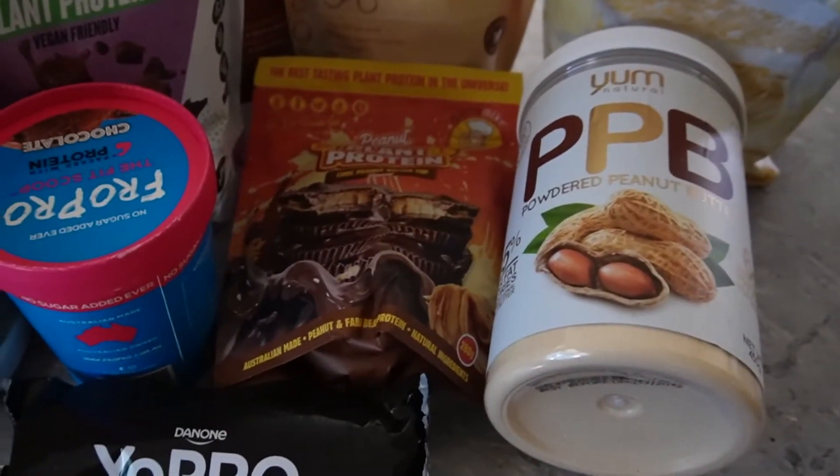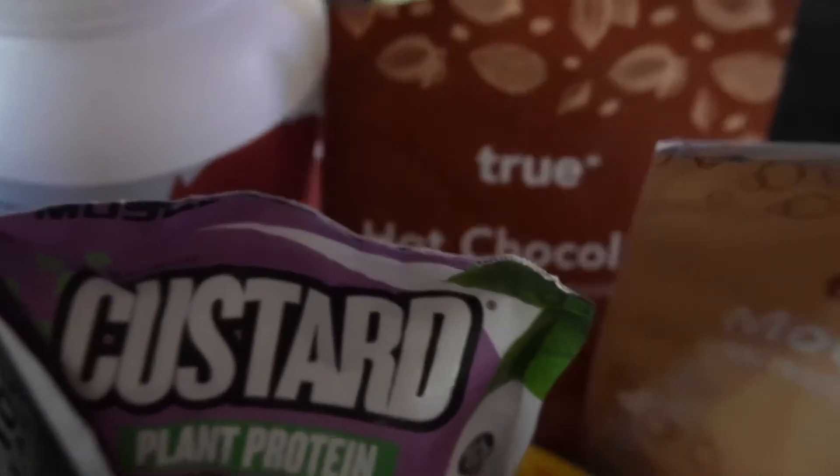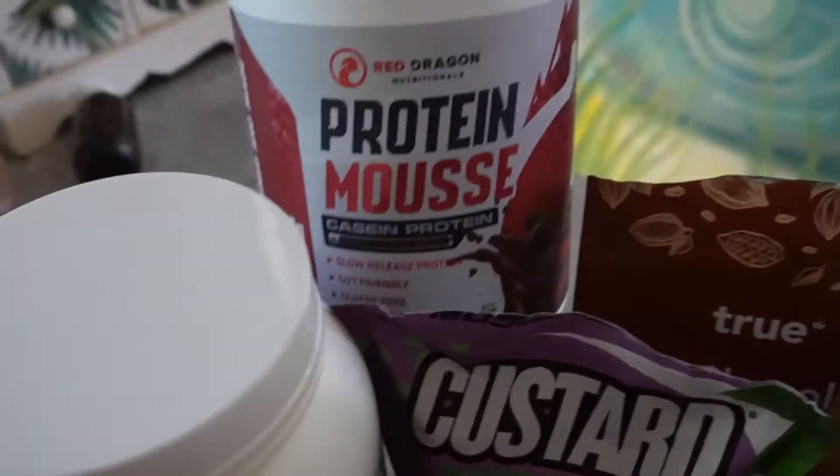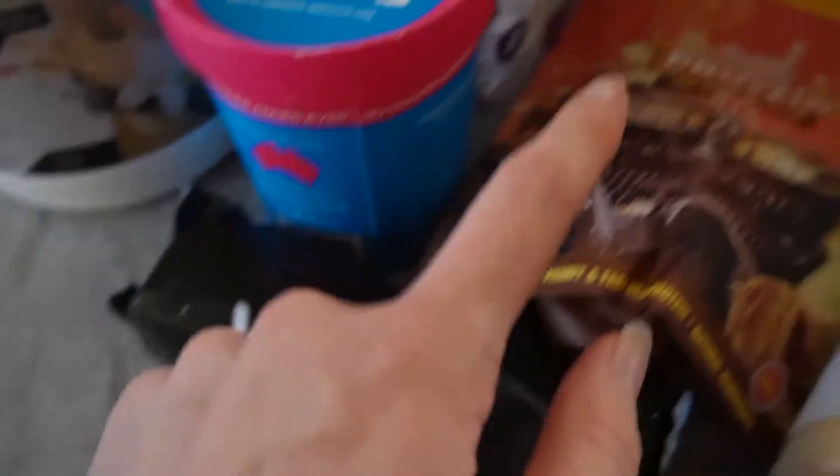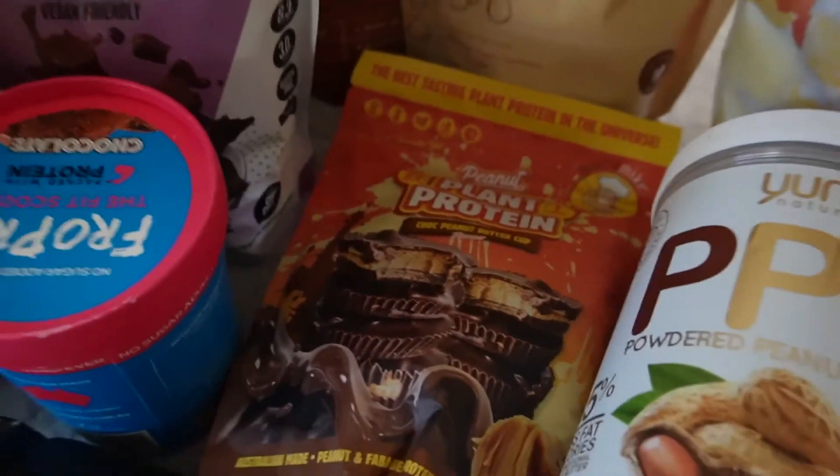I've got my little stash here and I'll make a couple of other recommendations. At the end of the video I bought all of the Muscle Nation protein bars, tried them across the week, and rated them from one to ten — ten being delicious. So let's get into it. I have powdered peanut butter, almond protein, protein mousse, protein hot chocolate, more protein mousse by Red Dragon in two flavors, protein ice cream, a Yo Pro ice cream, and plant protein — those are my favorites.